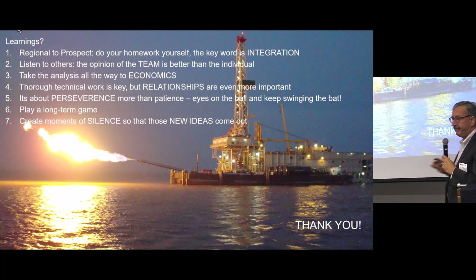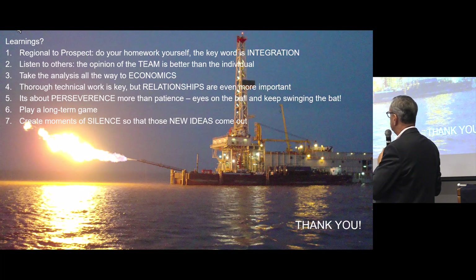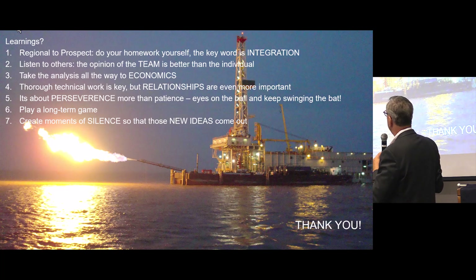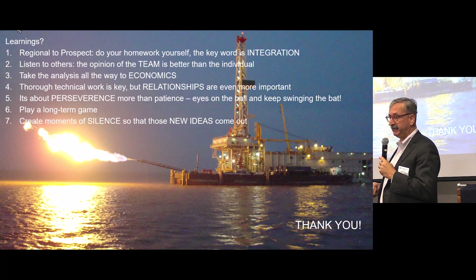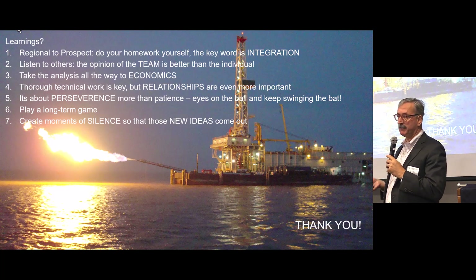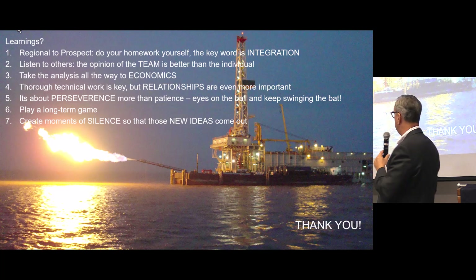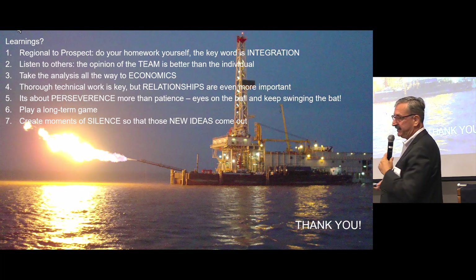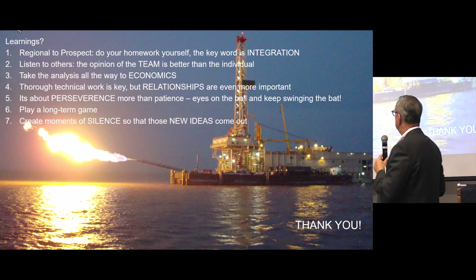Conclusion — what have I learned? First, do the regional work yourself. Integrate all the knowledge from before, but then redo it yourself, and do it as a team. The key word is obviously integration. Listen to others — I tell myself this every day. The opinion of the team is much better than the individual. Then take all that analysis and force yourself to convert it to economics. What is the value? How do we compare the value of one project to another? Even though technical work is key and the most important, ultimately it's relationships that make or break a project. And we all know that.